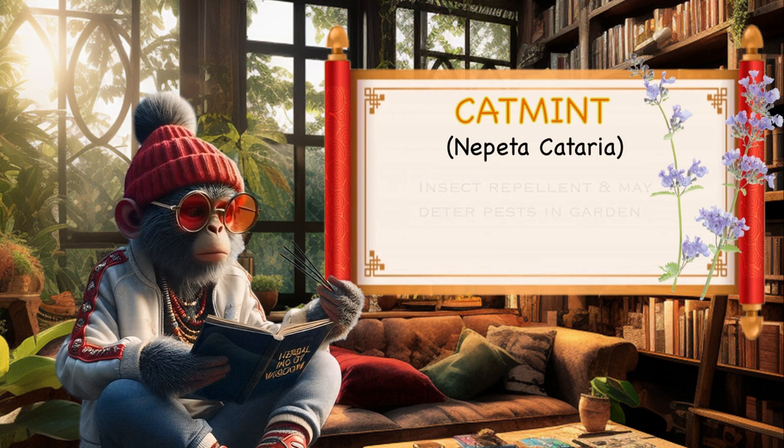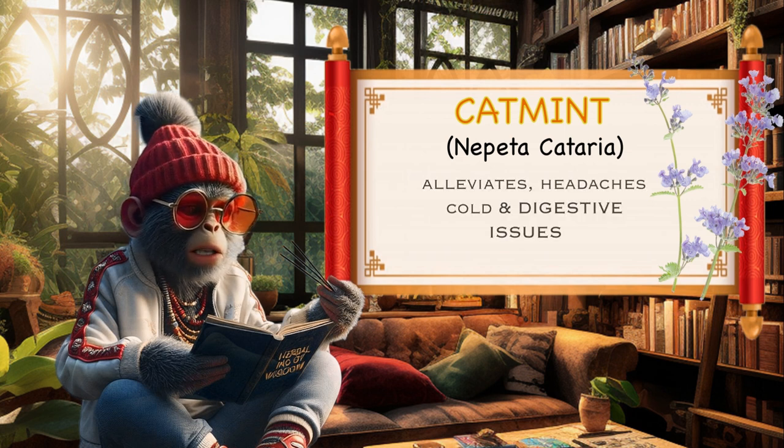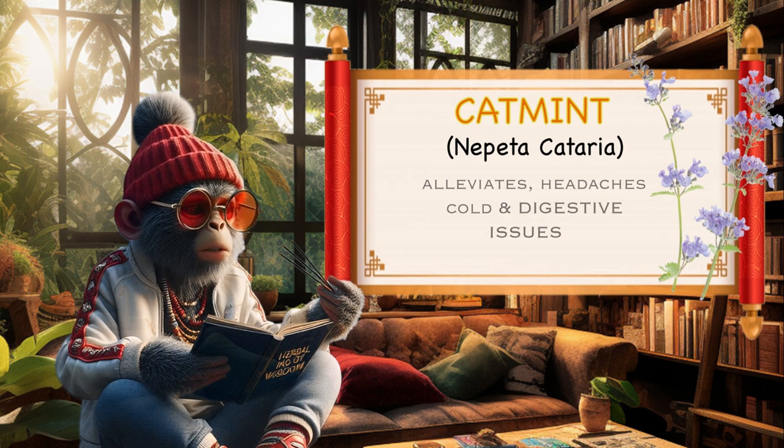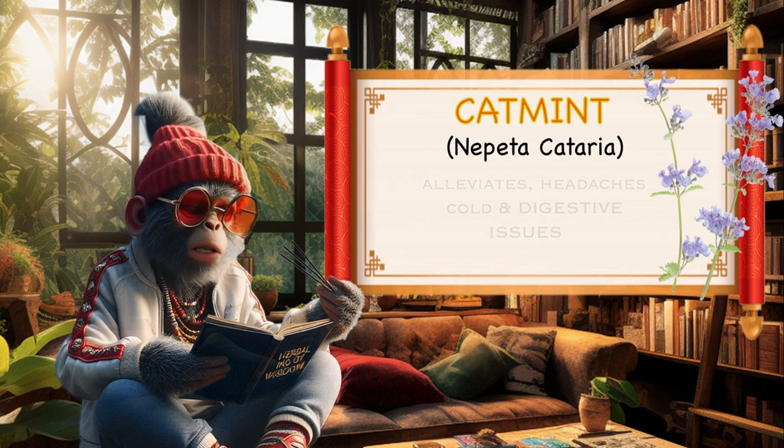Medicinal uses. Catmint has been used in traditional medicine for various purposes. It is believed to have mild sedative properties and has been used to alleviate symptoms such as headaches, colds, and digestive issues.